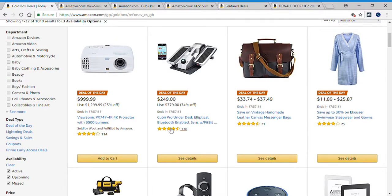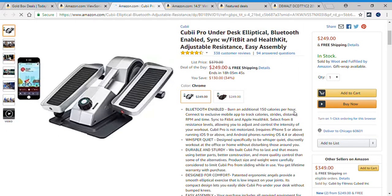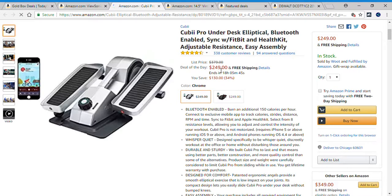Deal number two is an under-desk Bluetooth enabled elliptical. This is easy assembly. It's originally $379; you can get it today for $249, saving $130 — that's a 34% saving. Burn an additional 150 calories per hour. Connect to an exclusive mobile app to track calories, strides, distance, RPMs, and time.